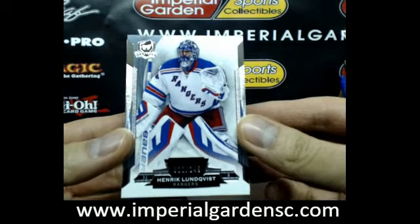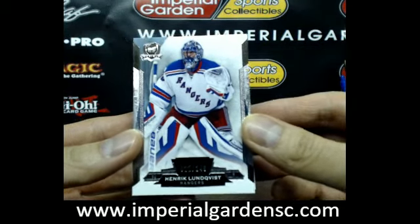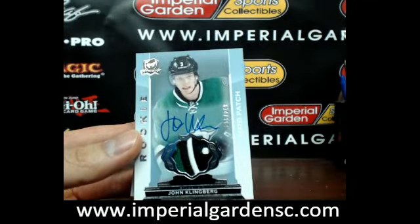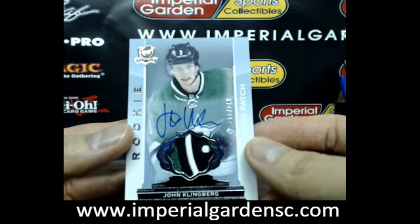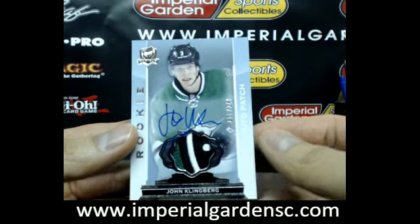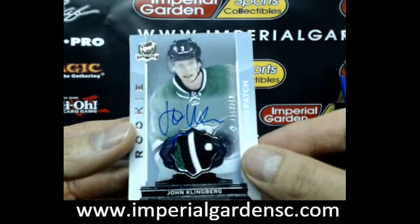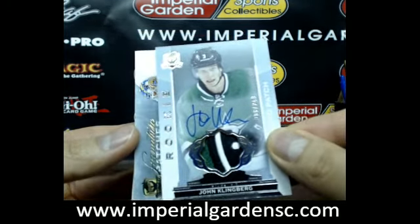We started off with a base of Henrik Lundqvist, 21 of 249 for the Rangers. And a very nice three-color rookie auto patch for the Dallas Stars of John Klingberg, 6 of 249. Whoever has the Stars, let me know if you want tracking shipping on it — highly recommend it on a patch like this. A nice hit there for Dallas.